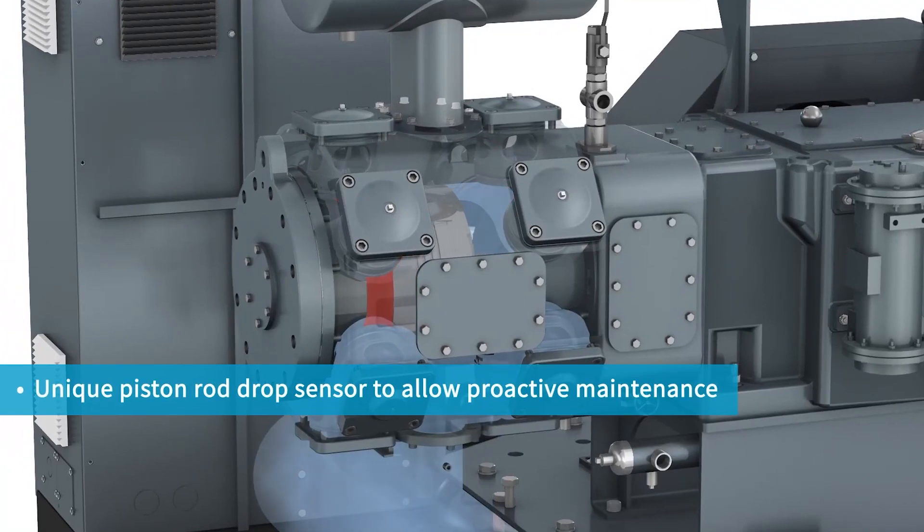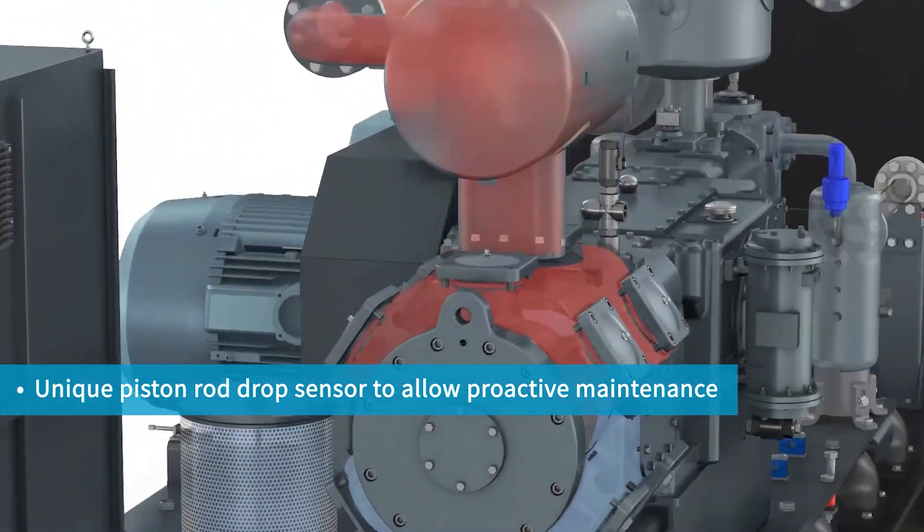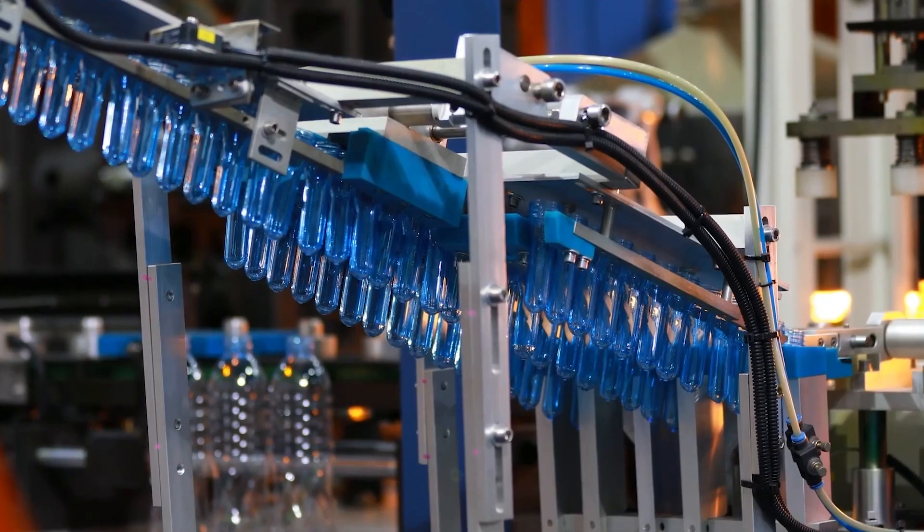Finally, our high-pressure air compressors make use of built-in sensors and optimizing systems. The rod drop sensor, for example, checks the distance between the piston rod and sensor, allowing predictive maintenance. This leads to increased reliability and lower maintenance costs.